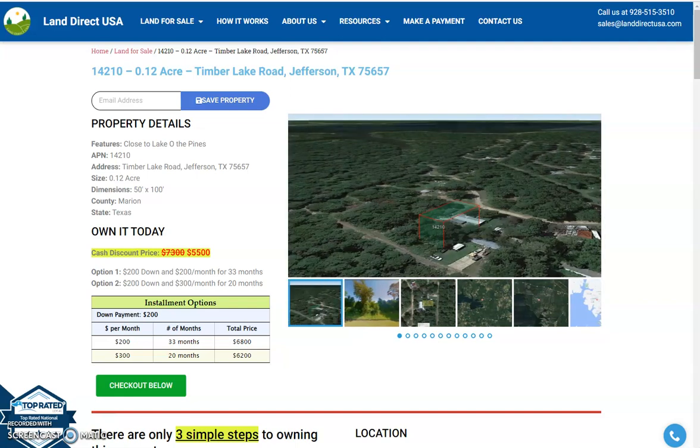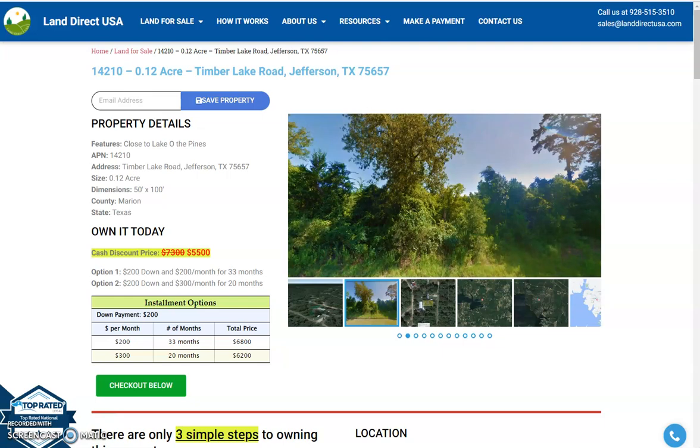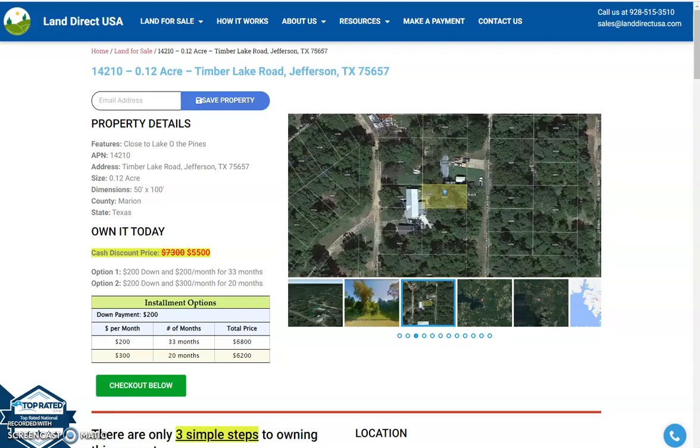Hi, this is Rael from Land Direct USA and today we are looking at the 0.12 acre lot which is just off Timberlake Road, Jefferson, Texas.